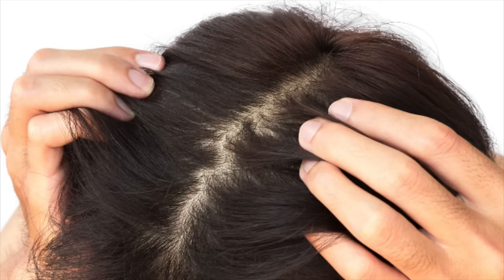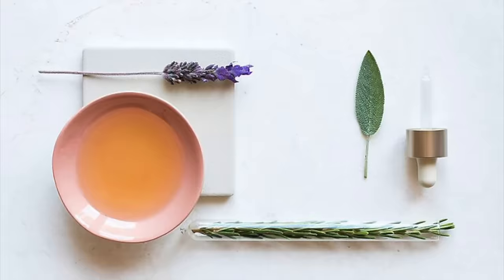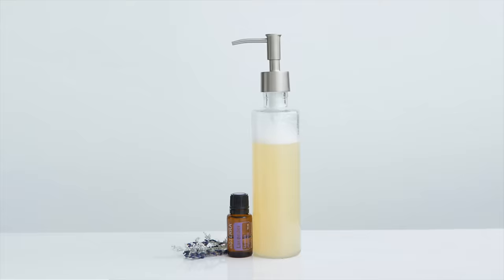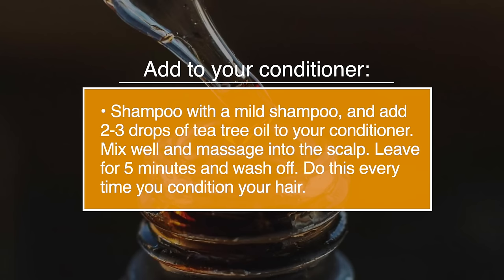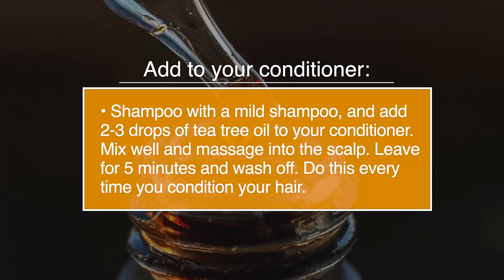Number fifteen, dry and itchy scalp. As well as being annoying, a dry and itchy scalp can lead to hair loss. Tea tree oil can soothe the itchiness and fight dryness. The best way to apply is to add it to a shampoo. Add two to three drops of tea tree oil to your conditioner or shampoo, mix well and massage into the scalp. Leave it for five minutes and then wash off. Do this every time you condition your hair.